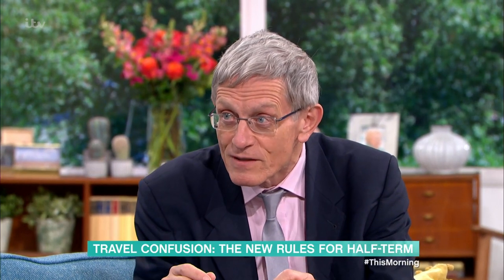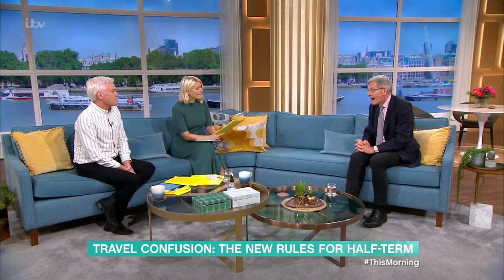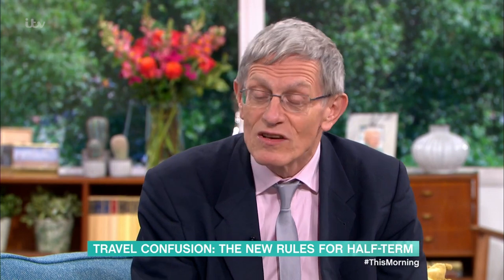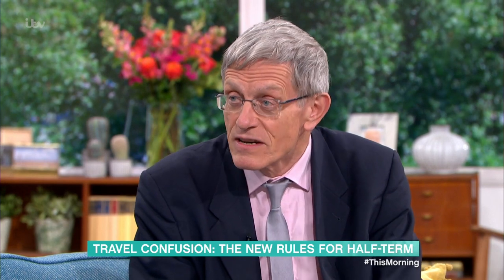Different bits are going to fall off at different times. From the 4th of October, anybody who's fully vaccinated, and anybody who's under 18 and lives in Britain, will be able to come back in without having to do the test to fly. So that's going to save you quite a lot of hassle when you're on holiday — and also about £20 to £30.